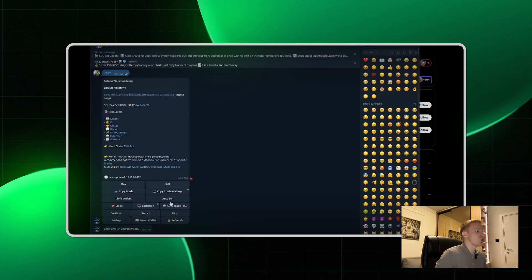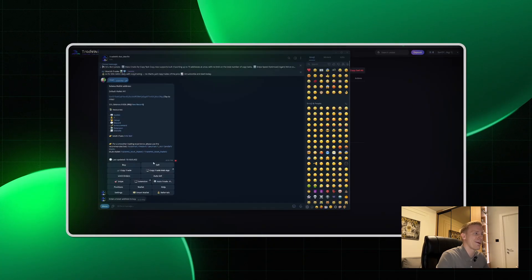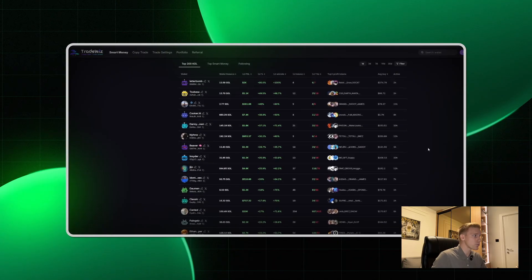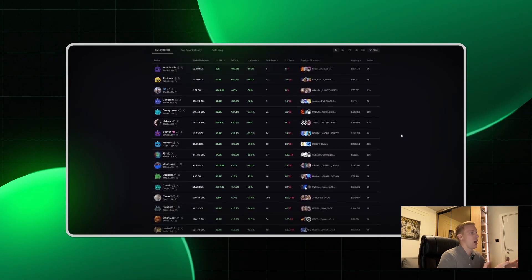We have smart wallet tracking, but let me show you how you can watch all of those smart wallets and calls a lot easier. What I wanted to highlight is their new web portal for copy trading. You click on the copy trade web app and you will be redirected to the copy trading web app. Right here on this page we have a bunch of options that no other copy trading bot on the market currently has. We have a Smart Money tab where you can see all of the good wallets that you can copy trade on TradeWiz.